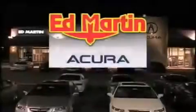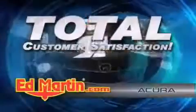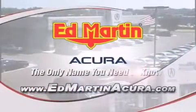Ed Martin Acura is Indiana's number one volume Acura dealer for a reason: total customer satisfaction. We are Indiana's only Acura Precision Team winner. Number one in customer satisfaction, number one in sales volume. Log on to EdMartinAcura.com today — the only name you need to know.